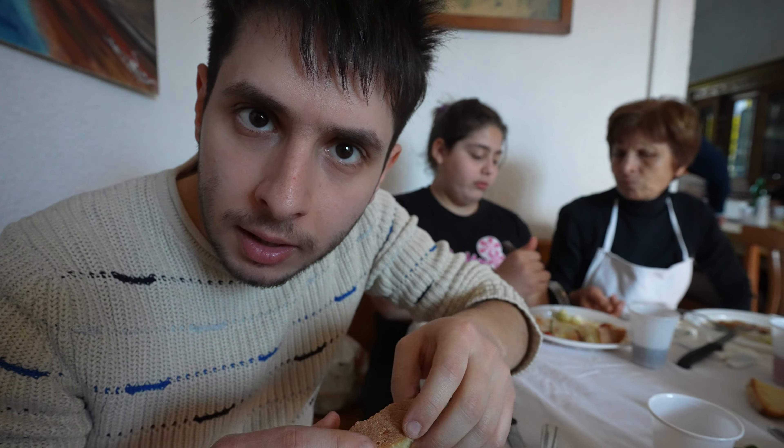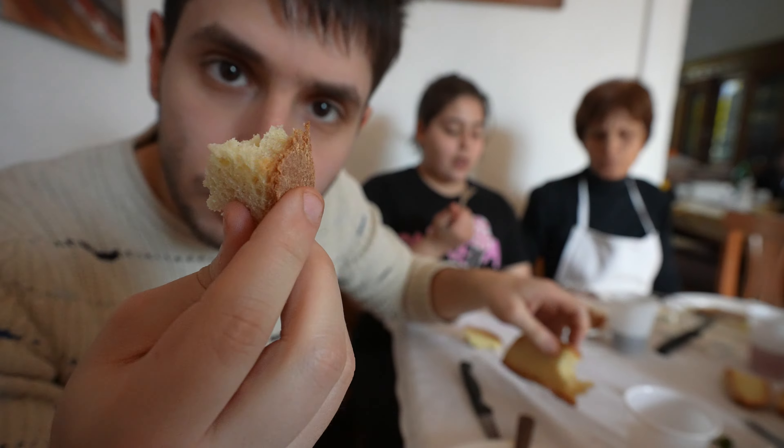We're gonna do the scarpetta. So when you finish the pasta you grab a piece of bread — fresh bread — and you basically collect all the tomato sauce which is left in the plate.